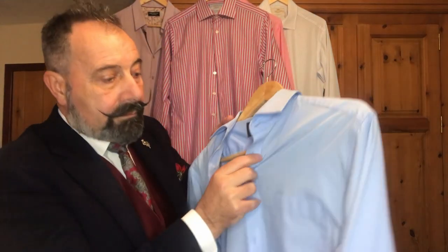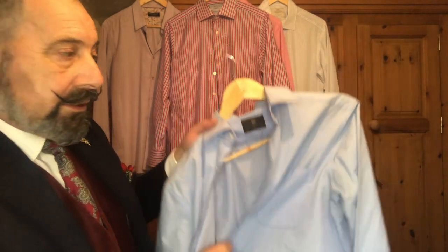Some shirts have a pocket and some don't. Everyday shirts tend to have a pocket — useful for putting a pen in — while more formal dress shirts tend not to have one, since they're designed for a specific look rather than function. Don't let the presence or absence of a pocket distract you from buying the right shirt.